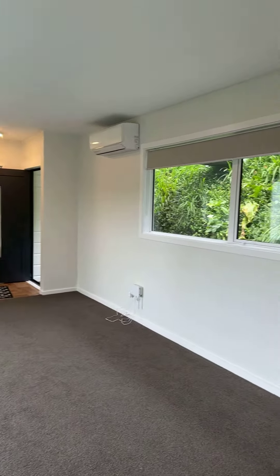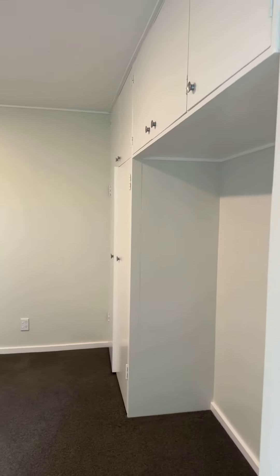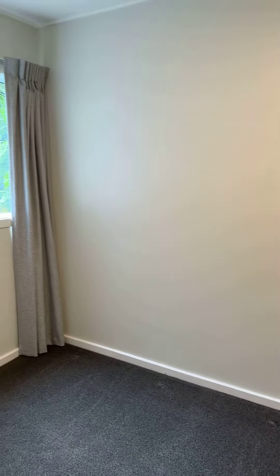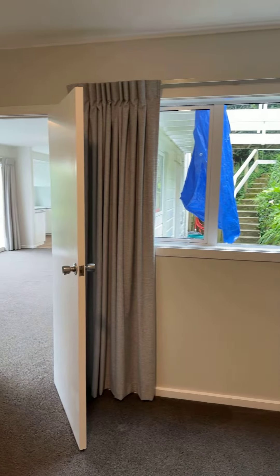Let me take you to the second bedroom. Again, good storage space, a good-sized room, and fresh curtains.